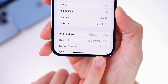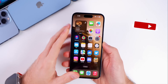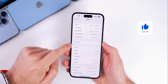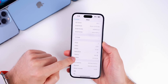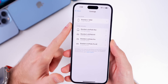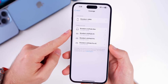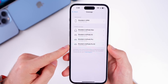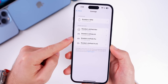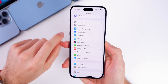The first change in beta 2 is inside Settings > General > About in the warranty section. In beta 1, this section now shows all of your paired devices — not only your iPhone, but also paired devices like AirPods and Apple Watch. In beta 2, we now have glyph icons for both this device and all paired devices, whereas before it was just text.